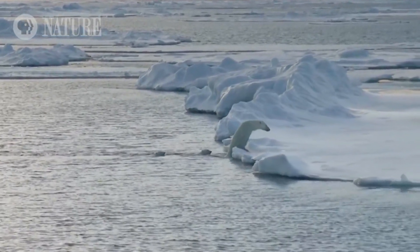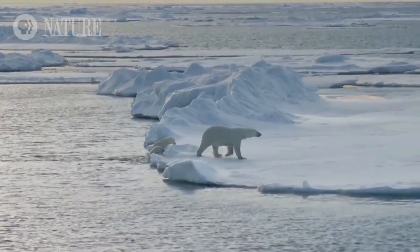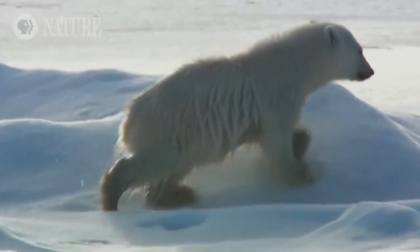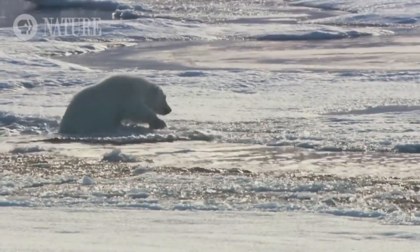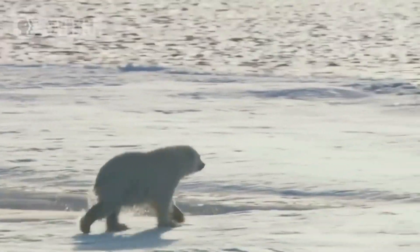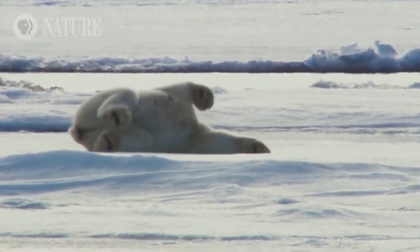Polar bear fur also is not as soft as we may think. It is oily and water repellent. The hairs do not mat or tangle when the polar bear gets wet, which allows them to shake the water and ice off their fur the minute they depart the water.